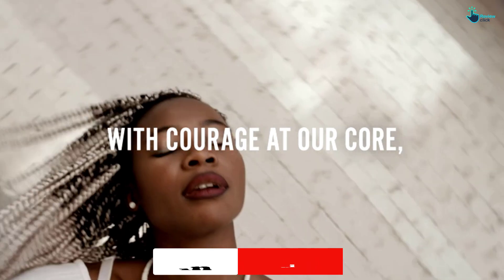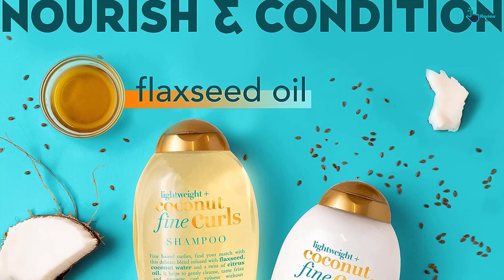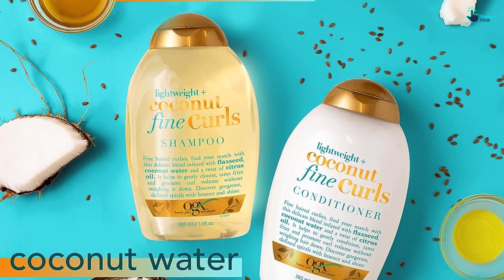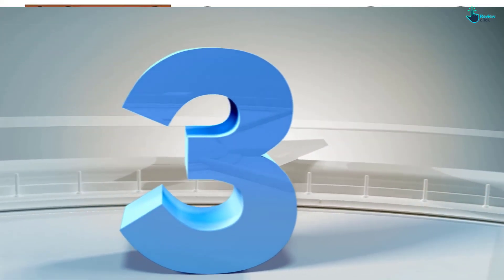It's sulfate and paraben free, making it a great option for anyone with color-treated hair, and it features a mixture of proteins that make curls look fuller and bouncier. This is a good option for anyone with low to medium hair porosity, meaning hair that doesn't absorb moisture as well.